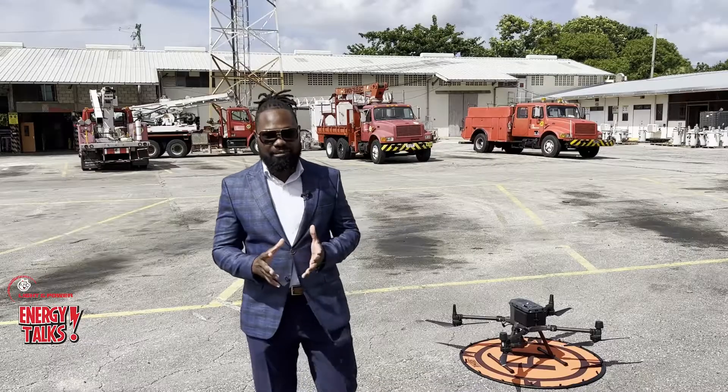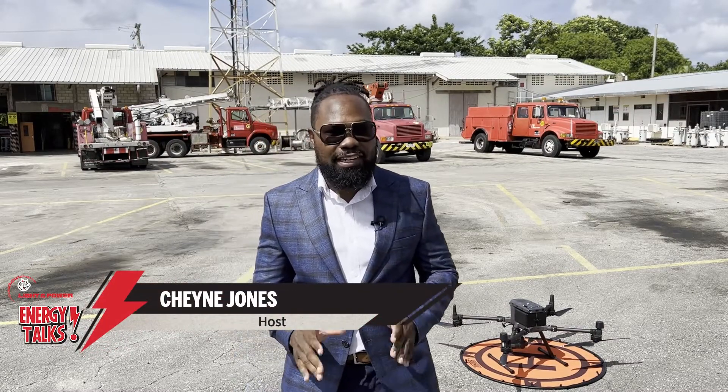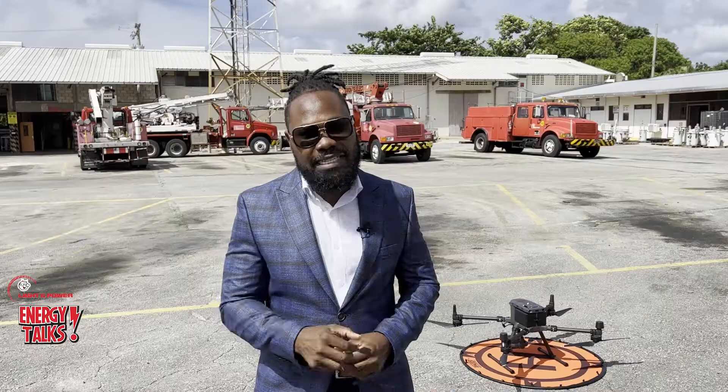Hi, I'm Shane and welcome. As we know, November is Energy Month and everyone is talking about innovation. I know you already know what this is, but we're going to speak with someone who knows all about how we use our drone technology right here at Lighting Power.